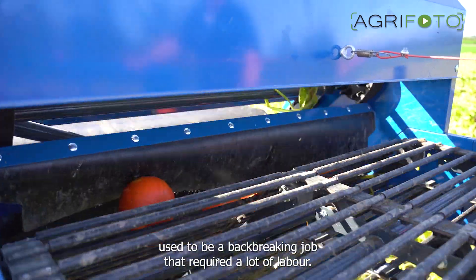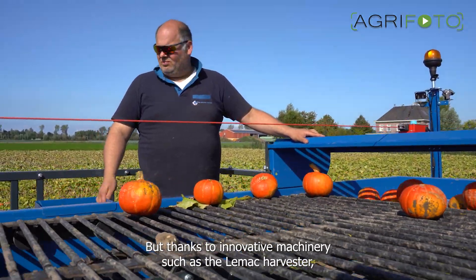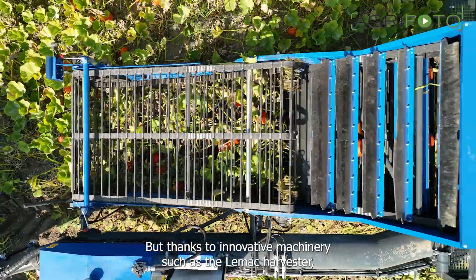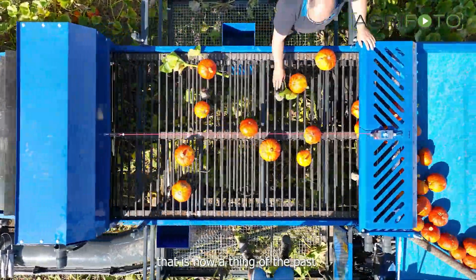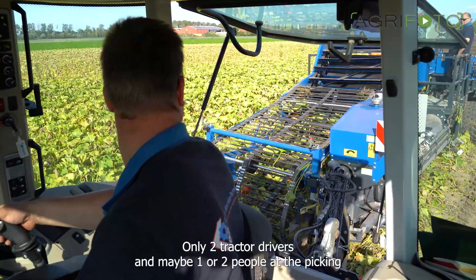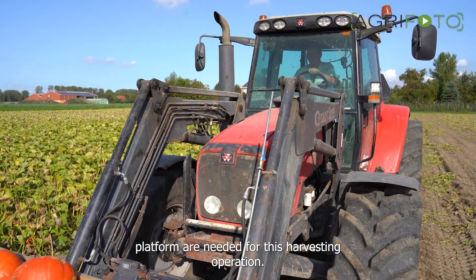Harvesting these vegetables used to be a back-breaking job that required a lot of labor, but thanks to innovative machinery such as the Leemac harvester, that is now a thing of the past. Only two tractor drivers and maybe one or two people at the picking platform are needed for this harvesting operation.